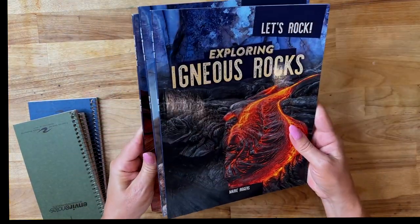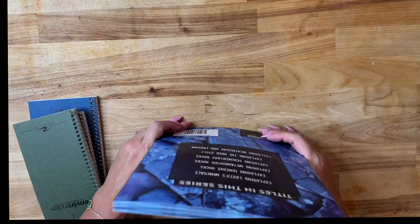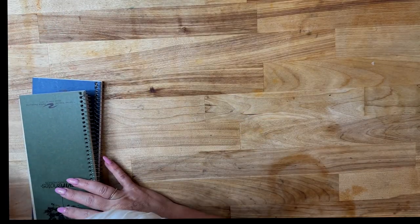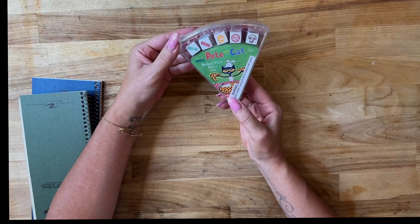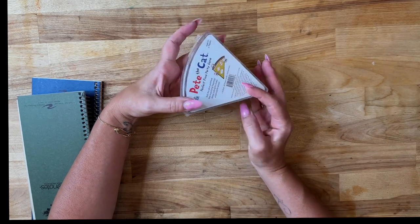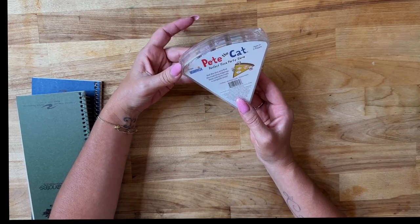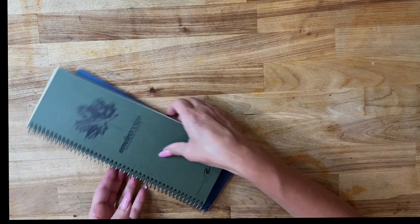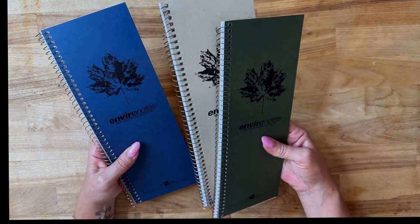I also picked up Pete the Cat's Perfect Pizza Party game, which I thought my youngest sons would like to play.